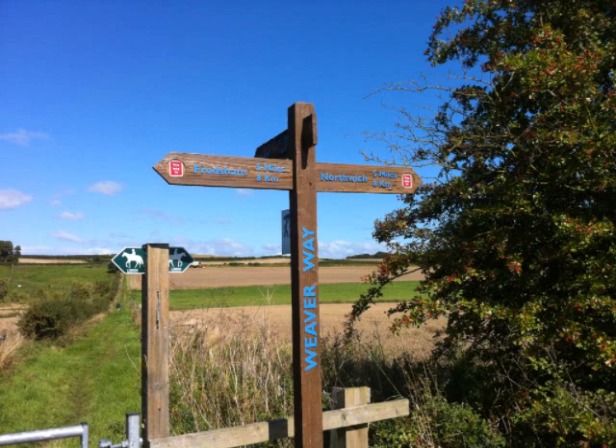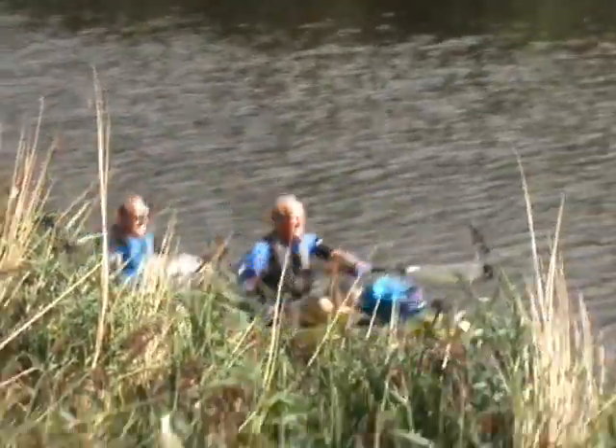The river meanders through beautiful Cheshire countryside, and for much of the way there are footpaths, bridleways, or cycle trails too, and most of them are traffic free.